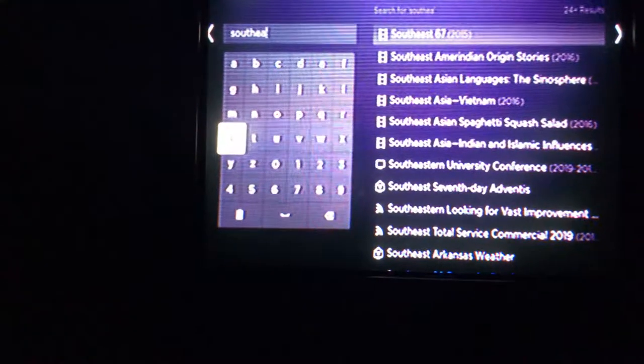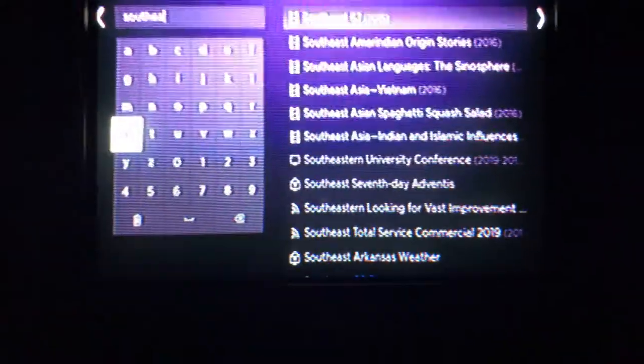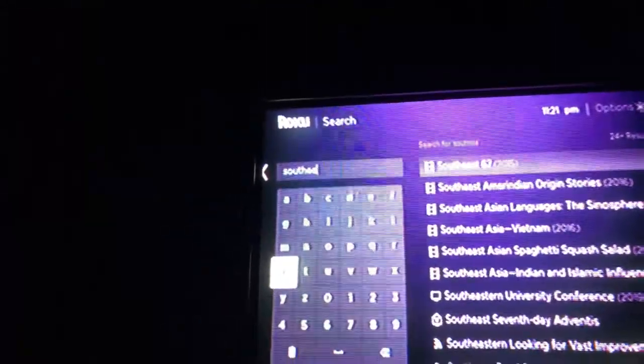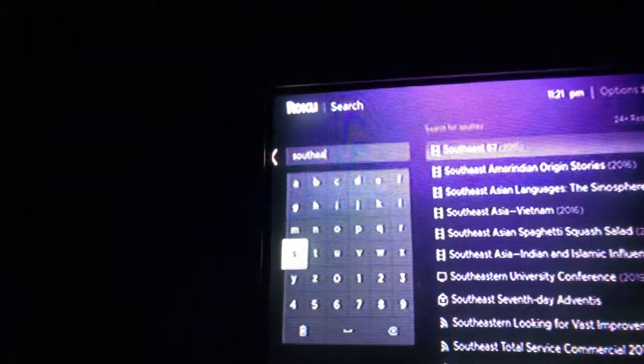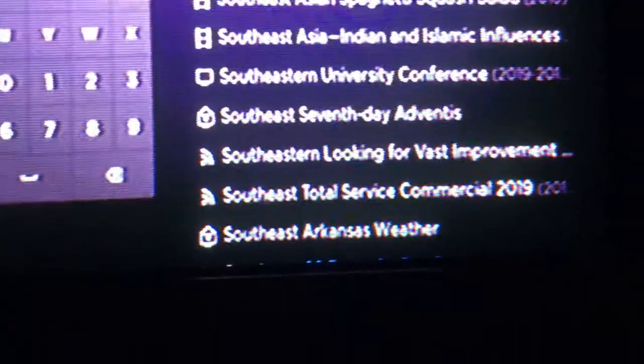Now I'm gonna spell my company name. Look down here — you just type in South, S-O-U-T-A-G-A, and it will pull up. Look at the bottom, right down here: South East Arkansas Weather.